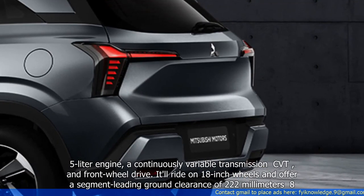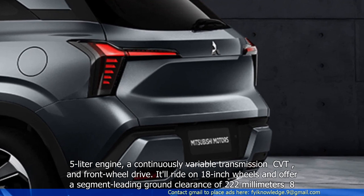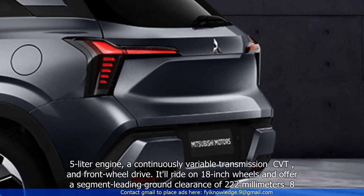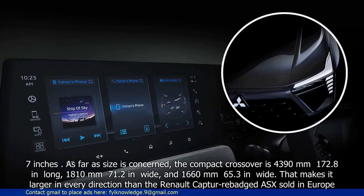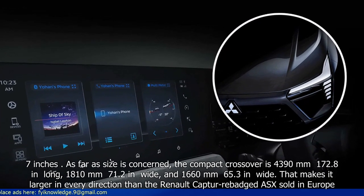It'll ride on 18-inch wheels and offer a segment-leading ground clearance of 222mm (8.7 inches). As far as size is concerned,